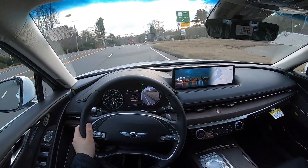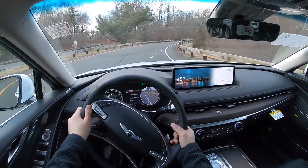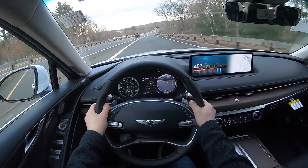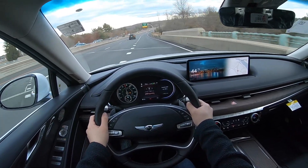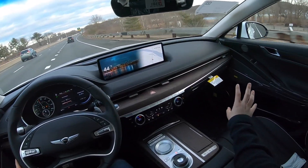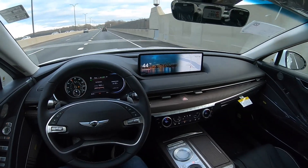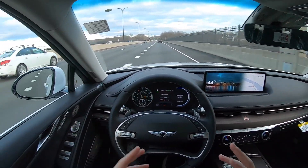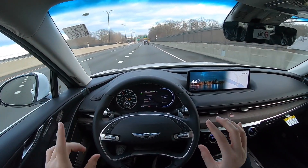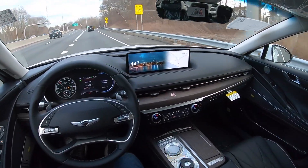Let's put it in Sport mode again and try to push the G80 around a corner. In Sport or Sport Plus mode the car becomes louder — this is the sound that comes from the speaker, basically a synthesized exhaust note. That sound adds more enjoyment and fun to the driving experience. This thing is really fun to drive, even though the suspension is a little on the softer side. You can push it, but I wouldn't push it too hard.